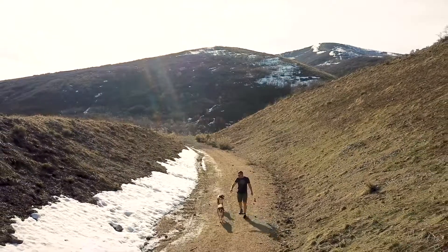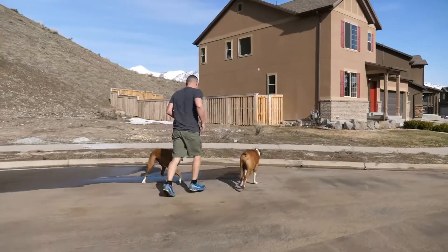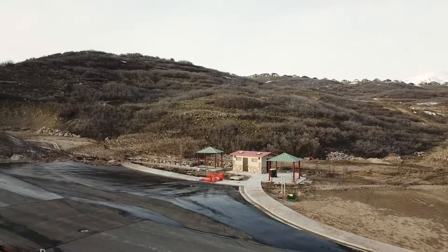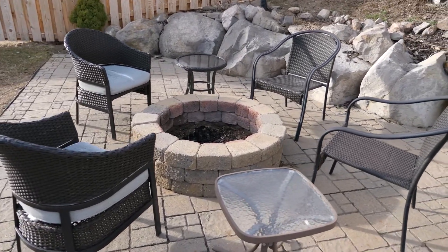One of my favorite things about this house is its location. It's at the end of a quiet cul-de-sac with a trail system to our right and a new expanding trail system up above us. In addition to that, we have this very fun fire pit, a brick paver patio for entertaining, and a fully fenced yard.